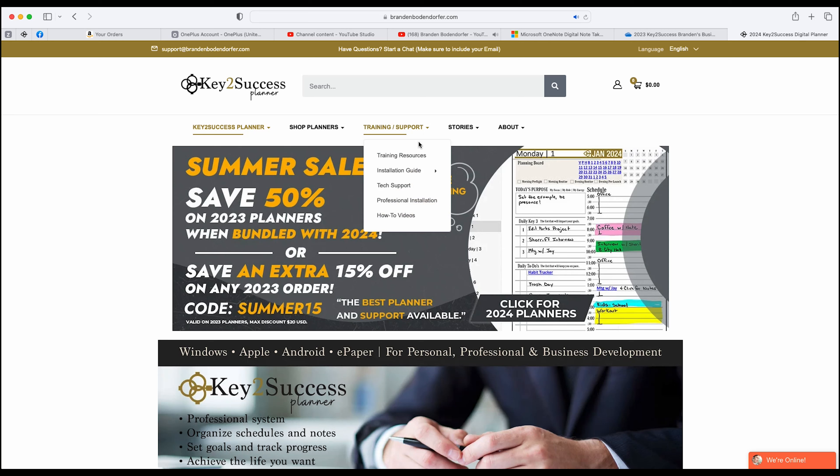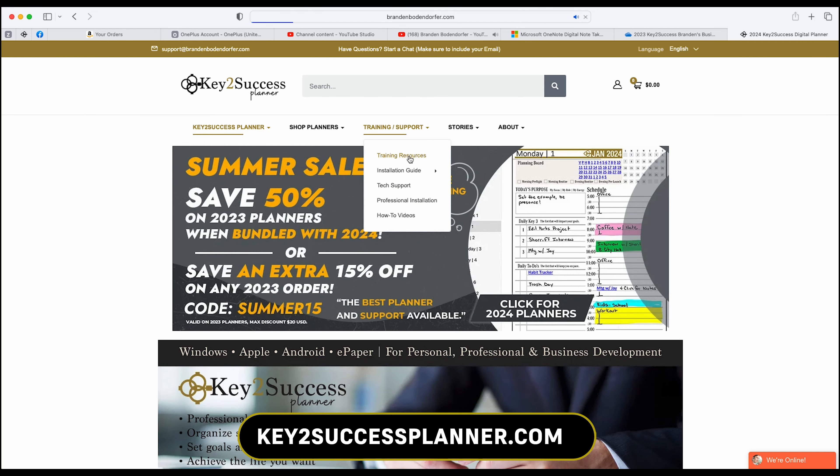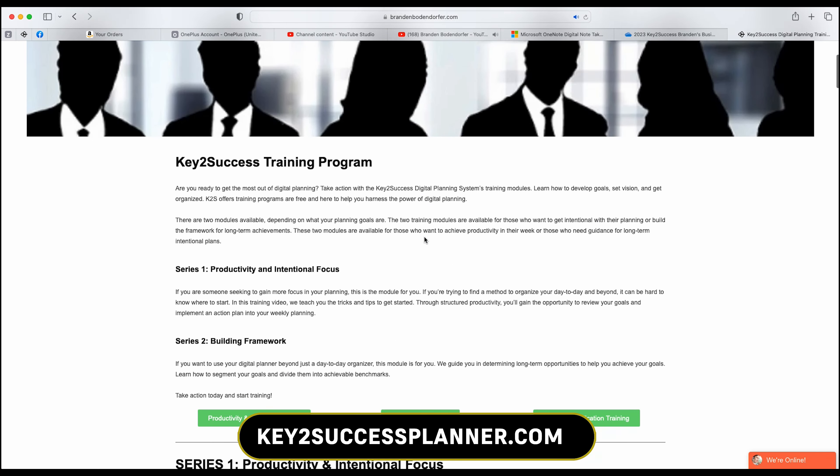If you want to follow us and learn more about our planner, go ahead and check out keysuccessplanner.com. Lord willing, I will see each and every one of you in the next video. Peace to you all.